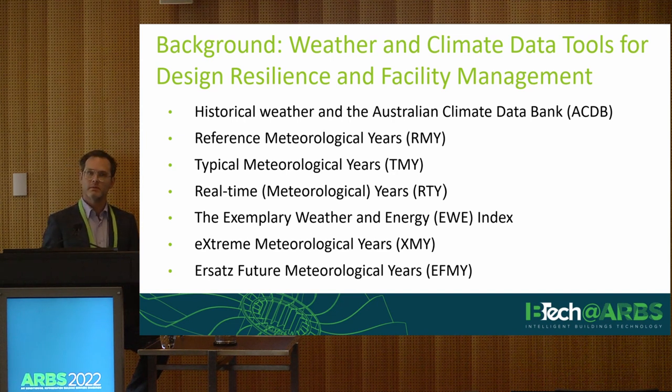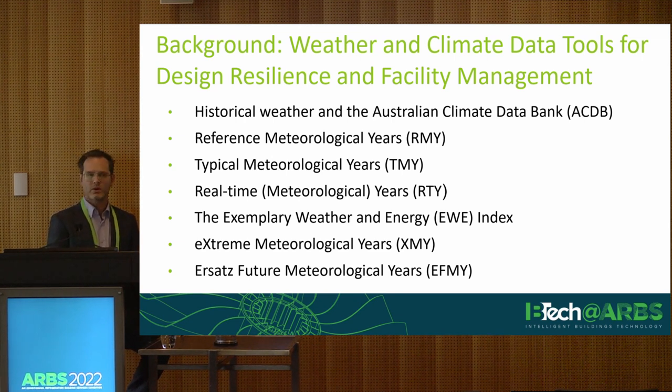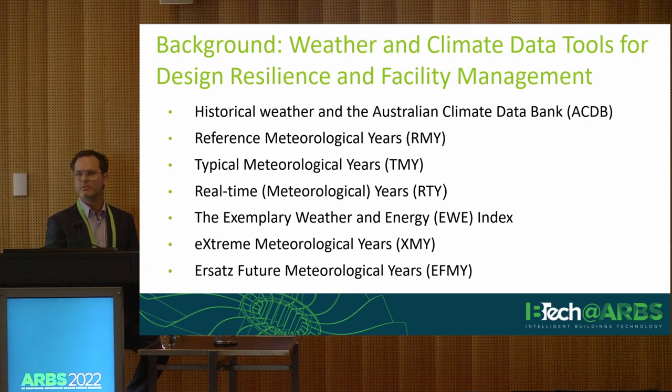Both residential and commercial applications of demonstrating energy efficiency compliance use what we call representative meteorological year or typical meteorological year. These are hourly datasets of a range of climate or weather elements — dry bulb temperature, humidity, wind speed and direction, and solar radiation — that have been compiled to represent the typical hourly profile of weather for a given location over a period of 8,760 hours, or 12 months.